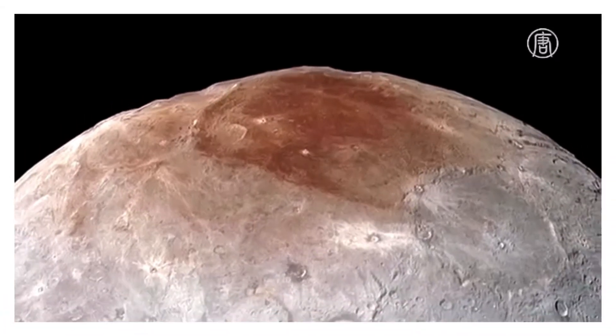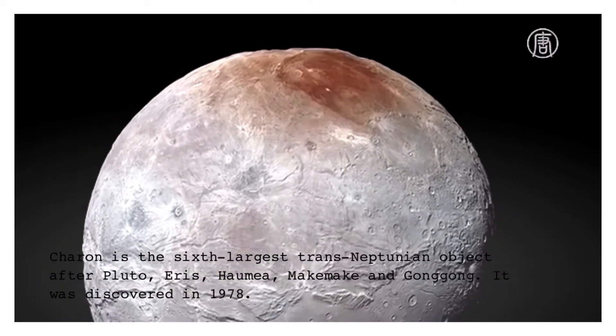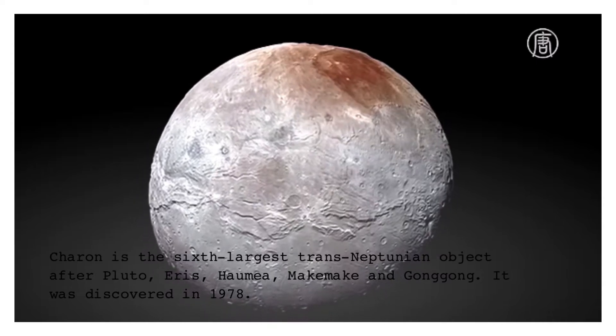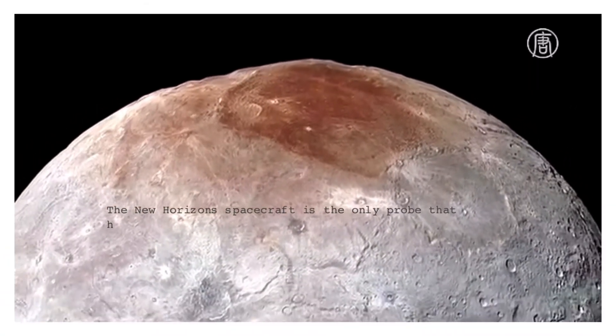It was discovered in 1978. The New Horizons spacecraft is the only probe that has visited the Pluto system, and it approached Charon in 2015. Unlike Pluto's surface, which is composed of nitrogen and methane ices, Charon's surface appears to be dominated by the less volatile water ice.